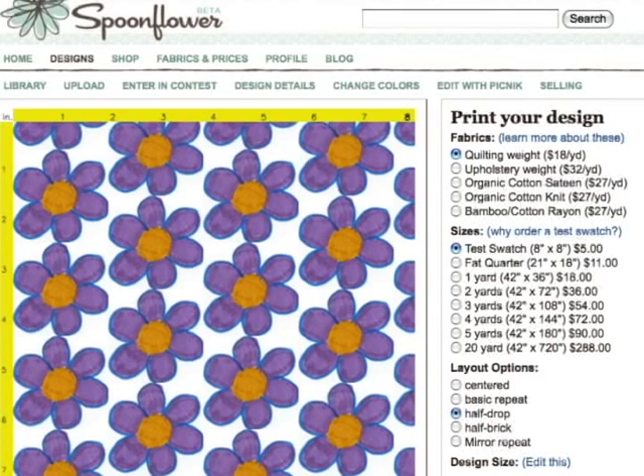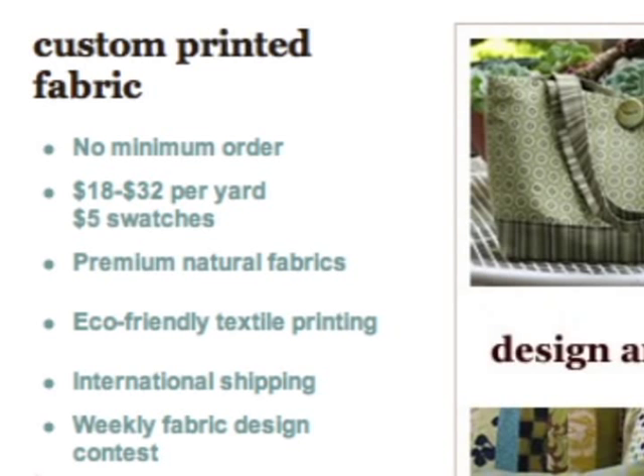One of the amazing things about Spoonflower — and this was true really from the day that Gart and I launched the beta version of our website — is that roughly 25% of our business has actually come from overseas. A lot of that is Canada, the UK, and Australia, but we send fabric really all over the world. Our customer list spans dozens of countries. The traditional North Carolina textile manufacturing has all gone overseas, so most of the fabric people buy comes from overseas back to North Carolina — and we're actually sending the fabric the other way.